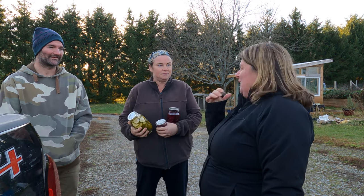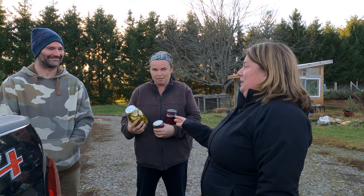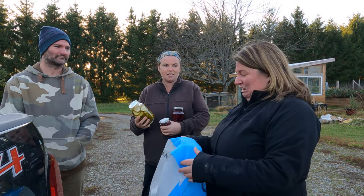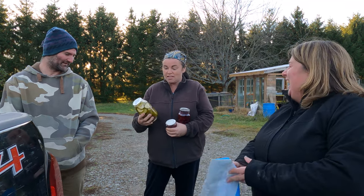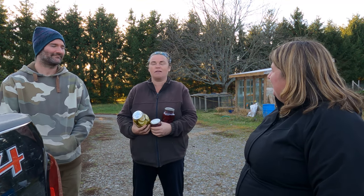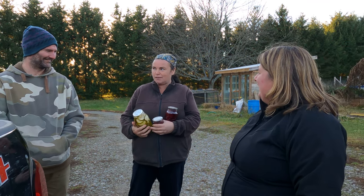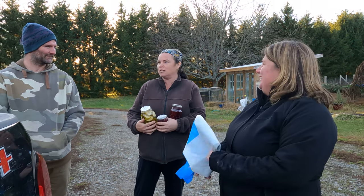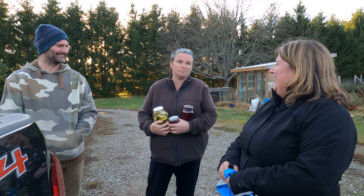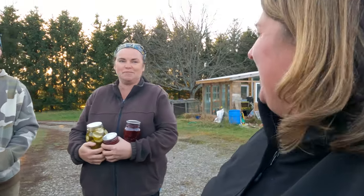I took some to share with the girls at work and they could not believe how garlicky they were. Be prepared for a big kick! That's how we like them — they're good. This is awesome because we didn't get any cucumbers. We got two cucumbers off our plants this year — it was a horrible cucumber year. Alex and I were sad on the pickle front. I said I would break down and buy some if I had to, but we still have some from last year. Thank you so much — I had to bring something. Thor got a burnt lasagna!